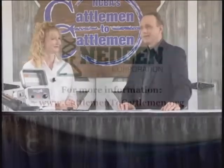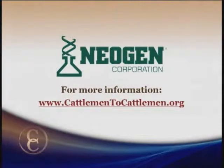Thanks so much for coming to the show and telling us about this new product. Thank you. Visit our website at cattlemen2cattlemen.org for more information on Neogen and their products.